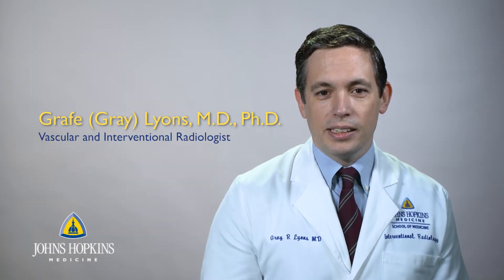Hello, my name is Gray Lyons. I'm a physician in the Department of Radiology in the Division of Interventional Radiology here at Johns Hopkins Medicine. I specialize in the treatment of vascular disease and I use image-guided, minimally invasive procedures to treat a range of conditions.